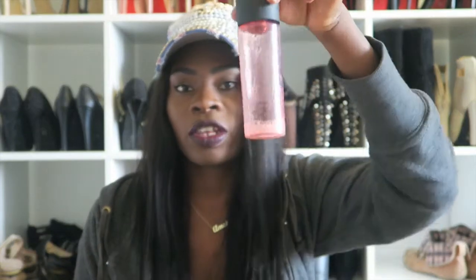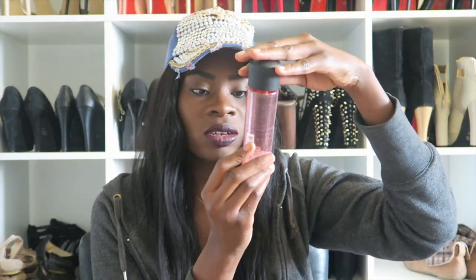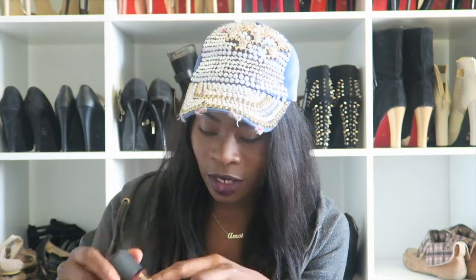The last makeup product is a makeup remover from MAC. When you shake it, it turns white, but when you leave it, it's transparent. It's called Gentle Off Eye and Lip Makeup Remover. I use it for my eyes and lips. It's almost finished so I need to get a new one.